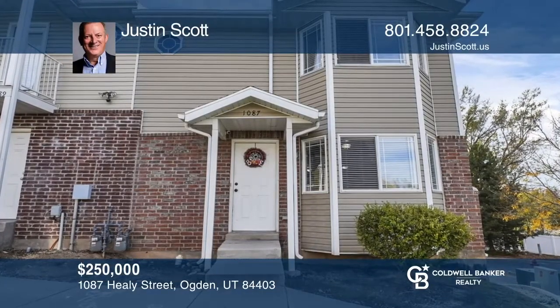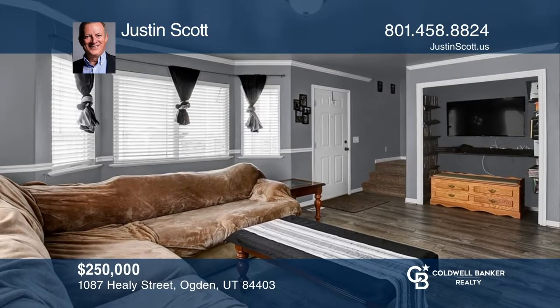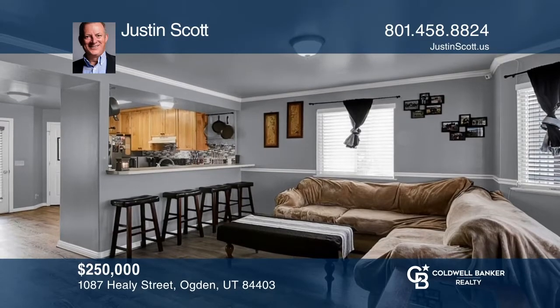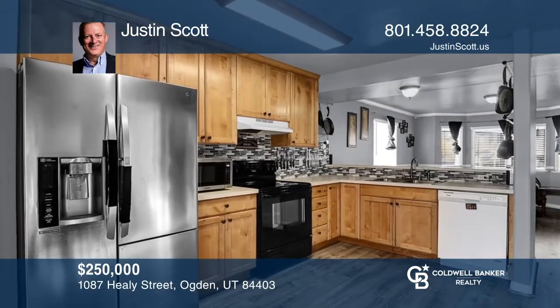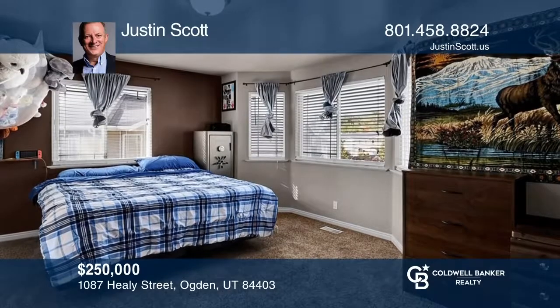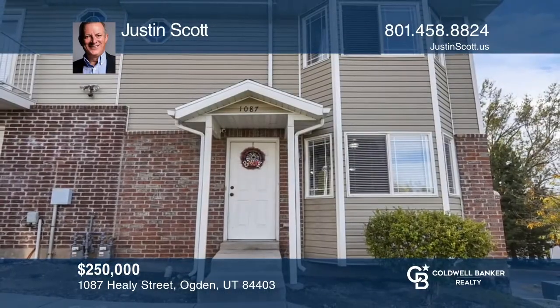This beautifully remodeled, spacious townhome offers a generous amount of square footage with four bedrooms, plus a den that is perfectly designed as a gaming or theater room. Unlike other townhomes, this one features hard-to-find, convenient, single-level living with a bedroom and full bath situated on the main level. Take the first step to buying your new home by calling Justin Scott.